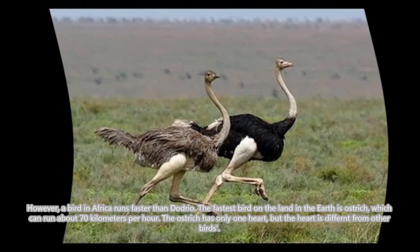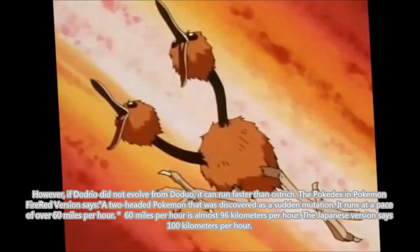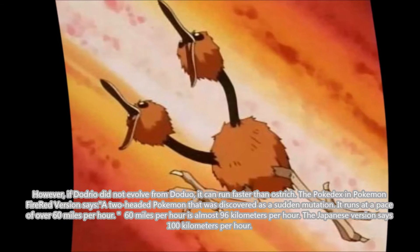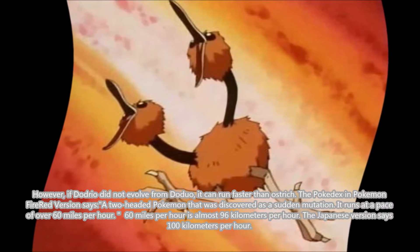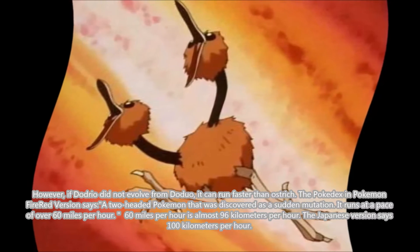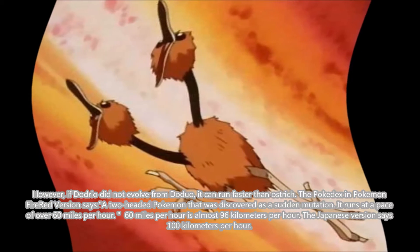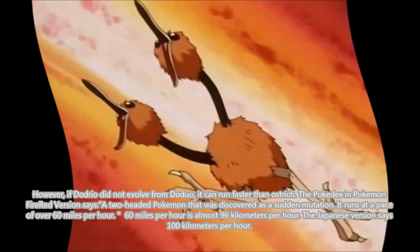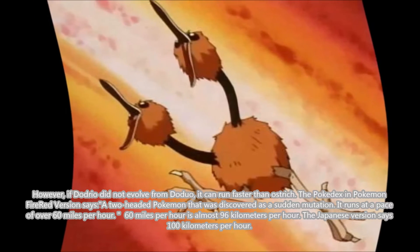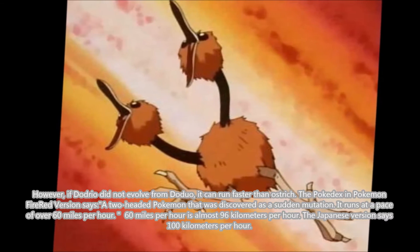The ostrich has only one heart, but its heart is different from other birds. However, if Dodrio did not evolve from Doduo, it could run faster than the ostrich. The Pokédex Pokémon Fire Red version says Doduo is a two-headed Pokémon discovered as a sudden mutation. It runs at a pace of over 60 miles per hour — that's almost 96 kilometers per hour — and the Japanese version says 100 kilometers per hour.